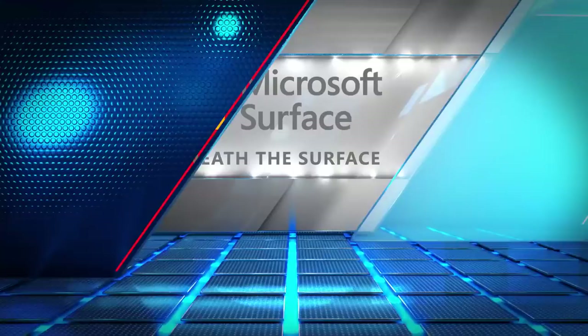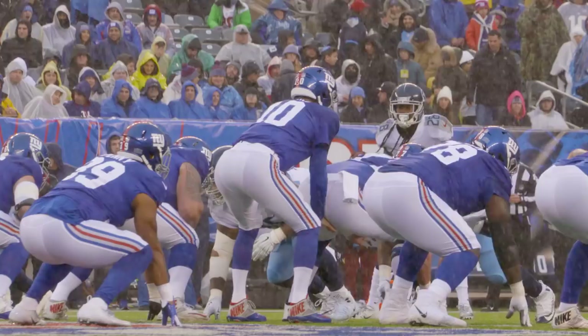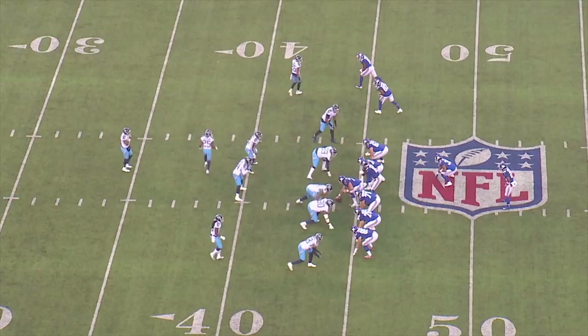This is Coach Mack and it's time to go Beneath the Surface. This is first and 15, 33 seconds left right at the end of the first quarter. It's 7-0 Titans in a very close ball game.